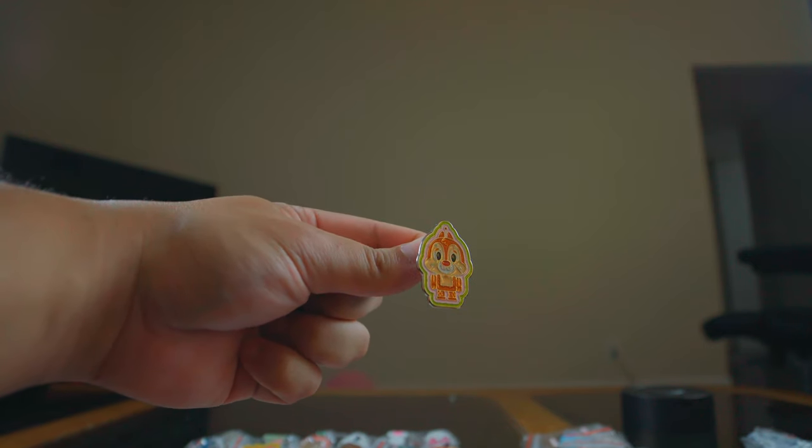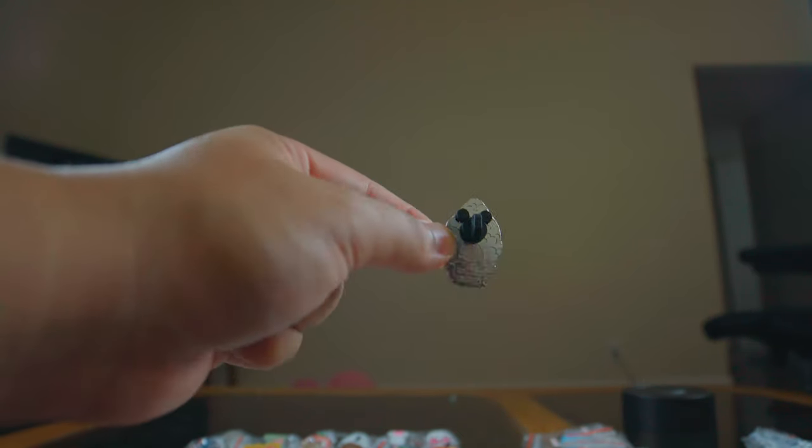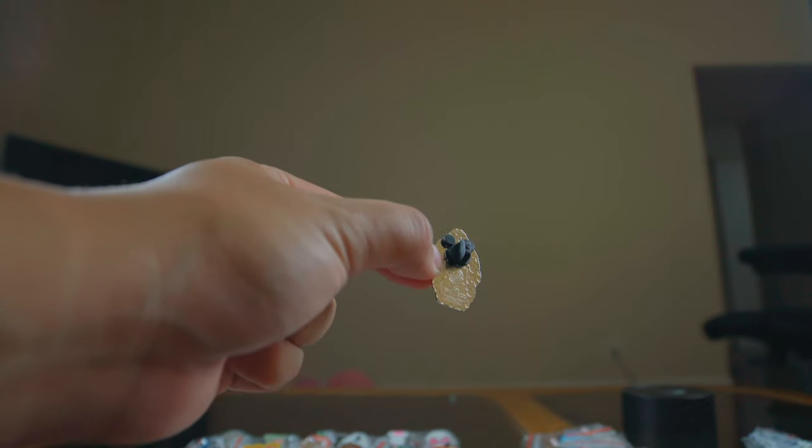This looks similar to the Pinocchio style — it's Dale, with the red nose. And yes, the back confirms it's from Hong Kong Disneyland. Same outline style as the Pinocchio, so I'm keeping this one. I don't have many international pins, so when I see them I collect them. After that there's a Nerd Goofy — putting that in the trader pile.